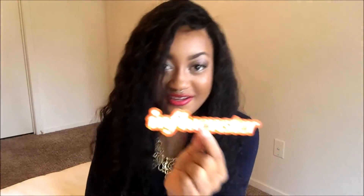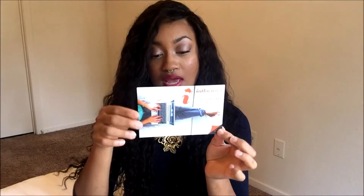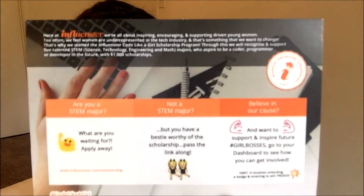I have a cute little bumper sticker — because I'm part of the team — and an influencer Code Like a Girl scholarship. It says influencer is all about inspiring, encouraging, and supporting driven young women. They're looking for STEM majors — science, technology, engineering, and math — who aspire to be a coder, programmer, or developer, with $1,000 scholarships. I'll put the link below if you're interested.